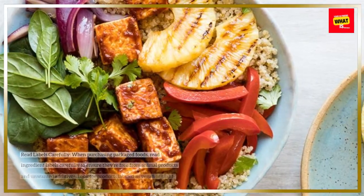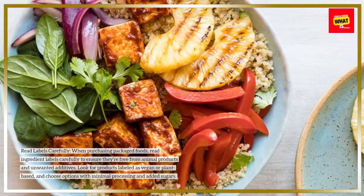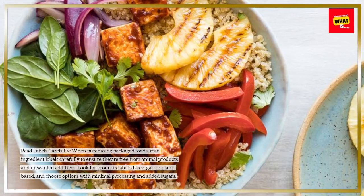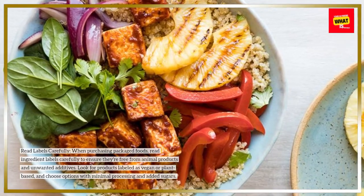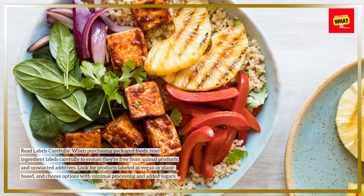Read labels carefully. When purchasing packaged foods, read ingredient labels carefully to ensure they're free from animal products and unwanted additives. Look for products labeled as vegan or plant-based, and choose options with minimal processing and added sugars.